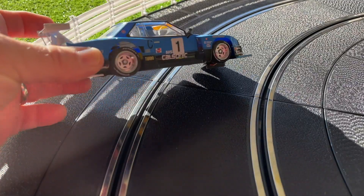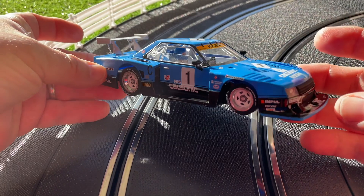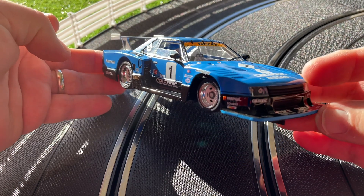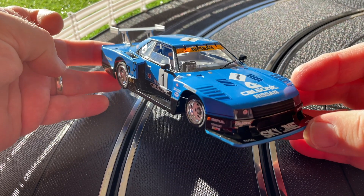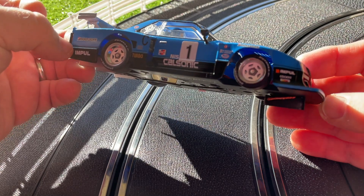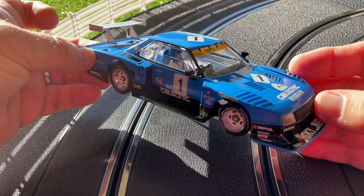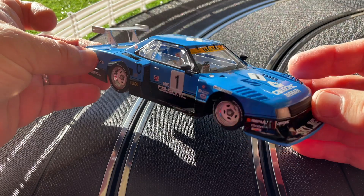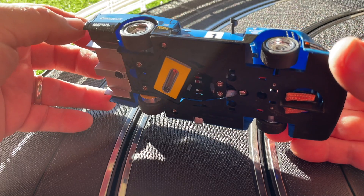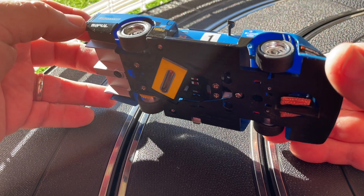Just some laps this afternoon with this absolutely gorgeous Nissan by Sideways. This is a car I got from Leb a little while ago — it's not a full review, this is just an appreciation video. This car is absolutely gorgeous and I'm watching Formula One on my iPad today, enjoying the afternoon sun here with my garage door open and some beautiful light coming in. These Sideways cars — if you've never tried one but you're familiar with Slot It, well it's unlikely you haven't tried a Sideways car.